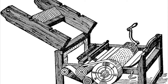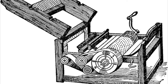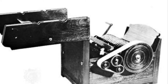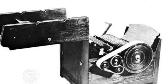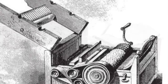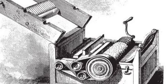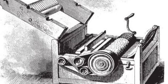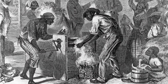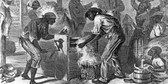The cotton gin was a machine that quickly and easily separated cotton fibers from their seeds, enabling much greater productivity than manual cotton separation. The cotton gin was created by American inventor Eli Whitney in 1793 and patented in 1794. Whitney's gin used a combination of wire screens and small wire hooks to pull the cotton through, while brushes continuously removed the loose cotton lint to prevent jams. It revolutionized the cotton industry in the United States and allowed the supply of cotton to reach the demand of consumers. However, the cotton gin also led to the growth of slavery in the American South, as the demand for cotton workers rapidly increased.